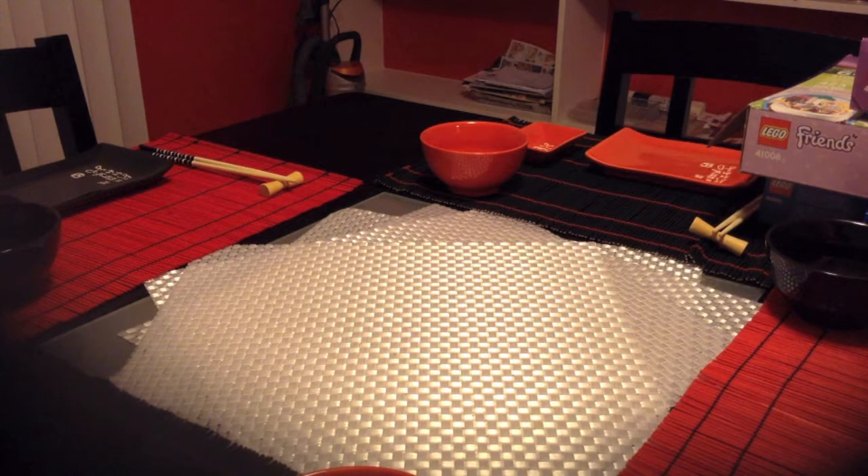Hey guys, this is A Girl and Her Bricks and I am coming to you with another Lego haul. I've actually had these for a few days — they're from two different stores and two different days.